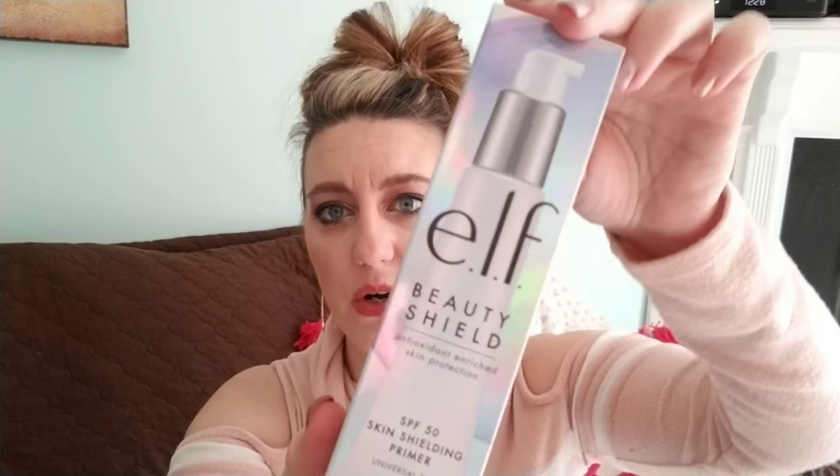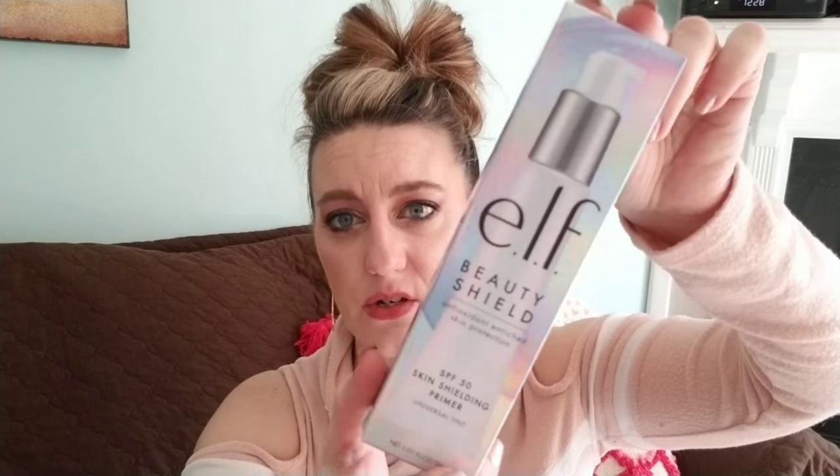Last but not least — I went to TJ Maxx today and found a few things. First, Colgate Optic White High Impact toothpaste, which starts working in three days — $3.99 there. Then I found the ELF Beauty Shield Antioxidant Skin Protectant, an SPF 50 primer for before your makeup, for $4.99. I've never tried ELF's primer before and it's a really big size, so I'm eager to try it out.